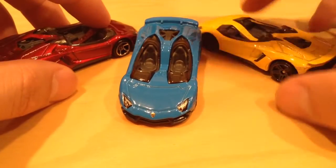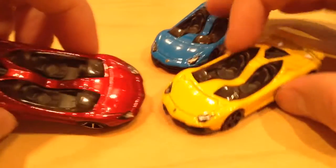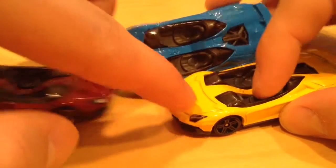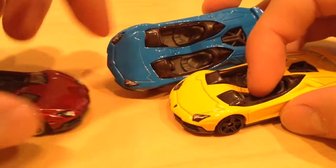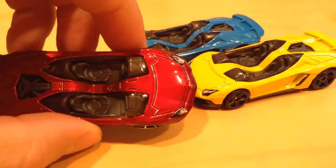My favorite one is probably the blue one, then maybe the yellow one next, and the red one. You can see these two paints are pretty much the same — just whatever type of paint you call that — and this one's like a metal flake. You can kind of see how it's sparkling in there.